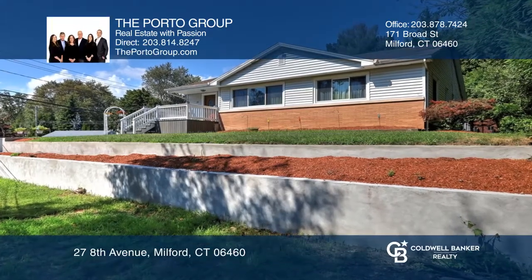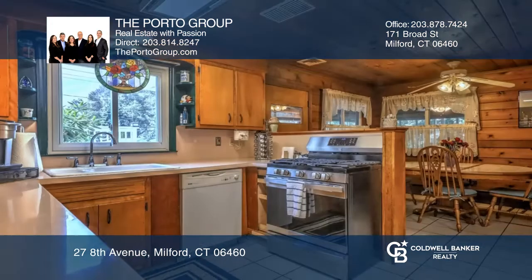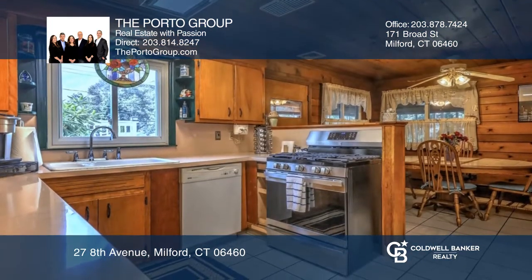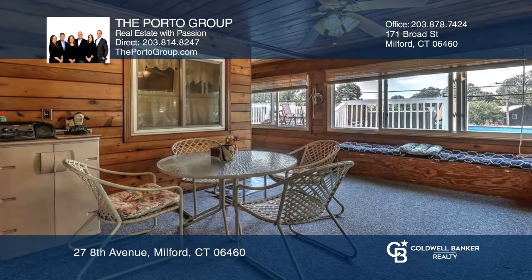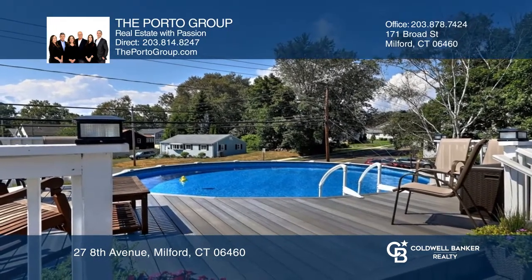This three-bedroom, three-full bathroom contemporary ranch is privately situated in the sought-after Laurel Beach Association. It has two fireplaces, a three-season porch off of the kitchen with access to the Trex composite decking, grilling patio, and pool to cool off in.